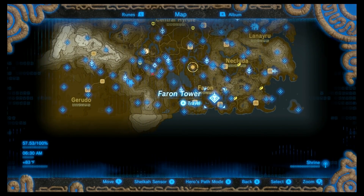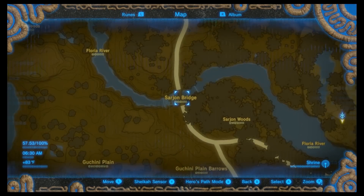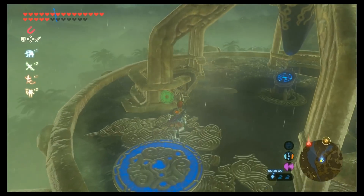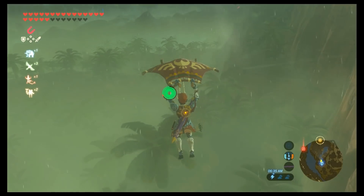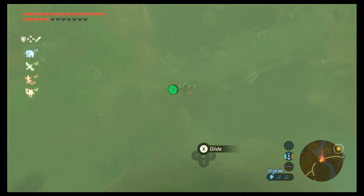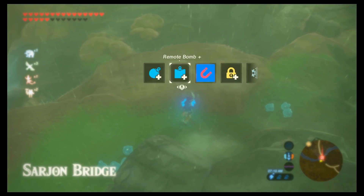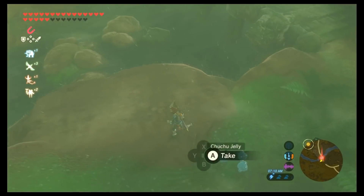Now we're going for the Phantom Ganon armor in the southeast, west of Faron Tower, looking for Sarjahn Bridge. You're gonna fast travel to the Faron Tower and just glide straight over there. It's right underneath that tiny little bridge.